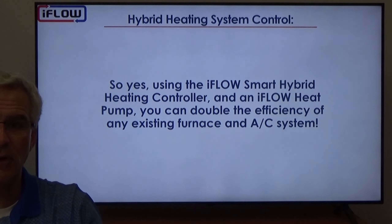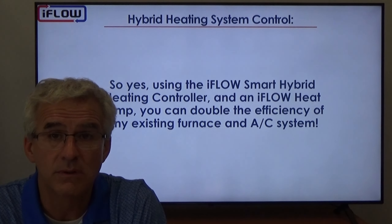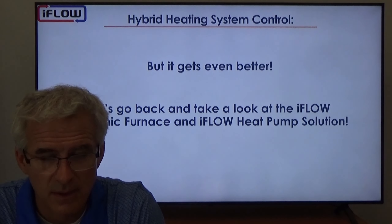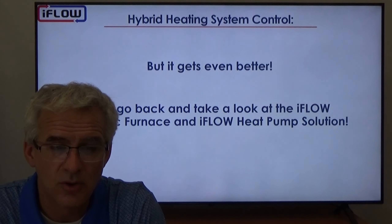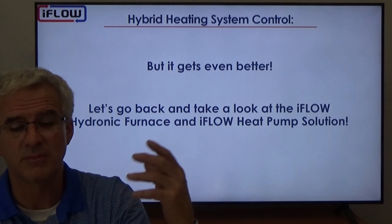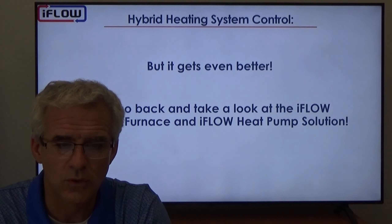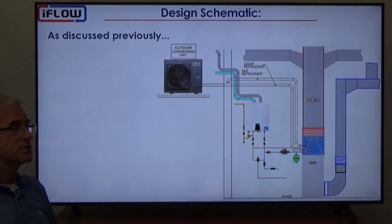Using the iFLO smart hybrid heating controller and the iFLO heat pump, you can double the efficiency of any existing furnace and AC system in North America. Let's take a break there. For those who want to continue on, we'll look at how the iFLO hydronic furnace could make that whole system even better — let's call this Part 2, looking at the iFLO hydronic furnace and heat pump solution.